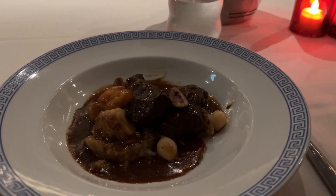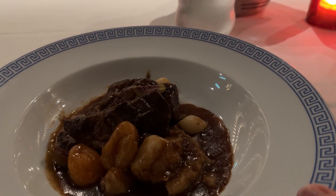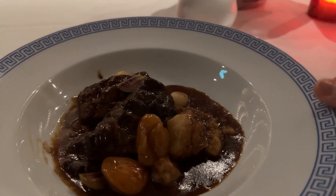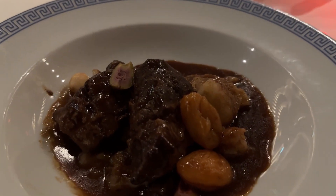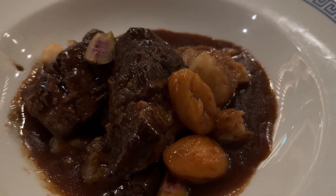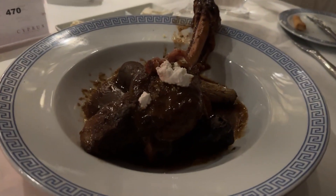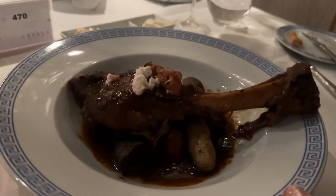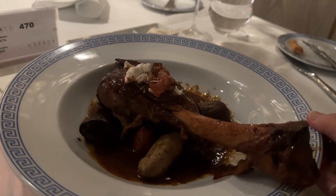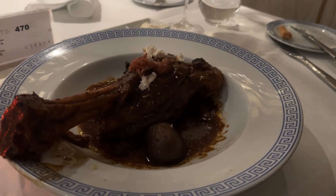Our main entrees have arrived. I ordered the braised short rib — wow, that looks phenomenal, really really good. And John ordered the lamb shank. Look at that — that's one large lamb shank. Okay, we're going to eat and we will be back to order dessert.